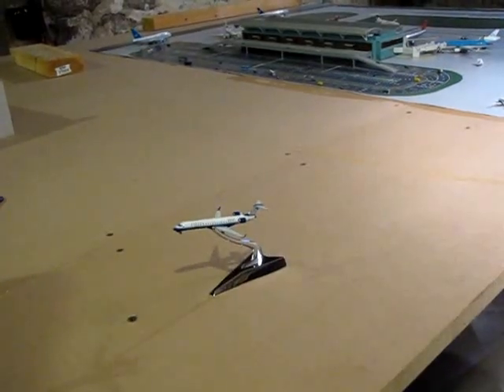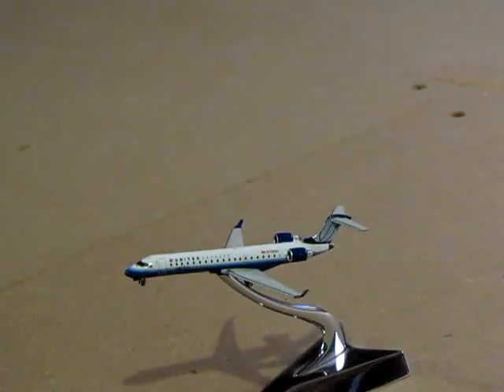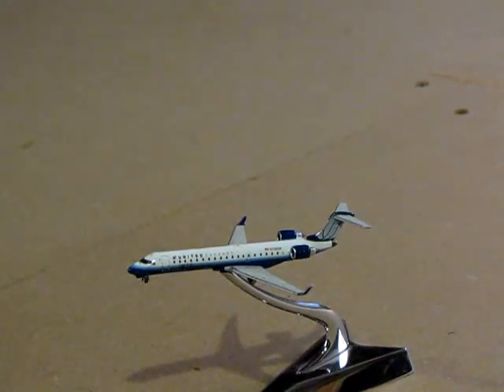Here it is. This model is in the 1-400 scale. It was made by Gemini Jets of Las Vegas, Nevada in the year 2008.